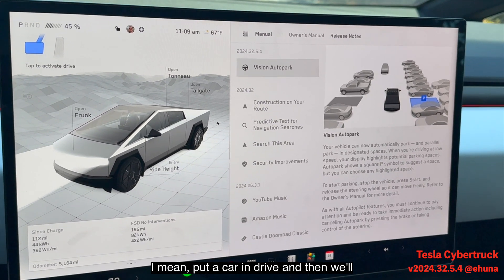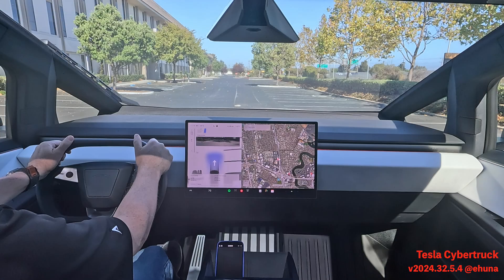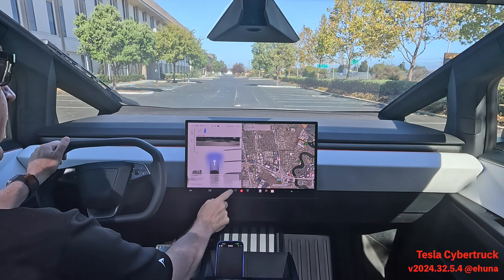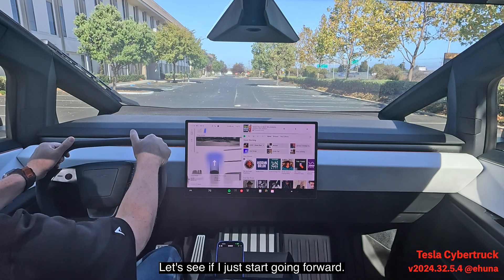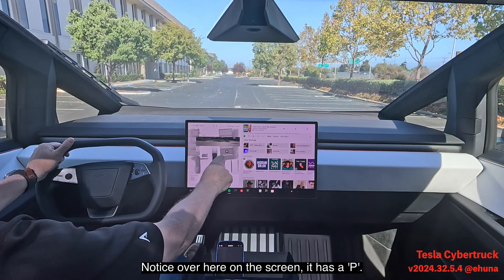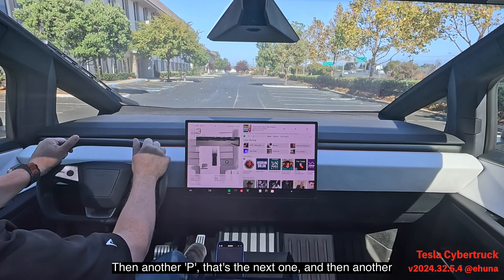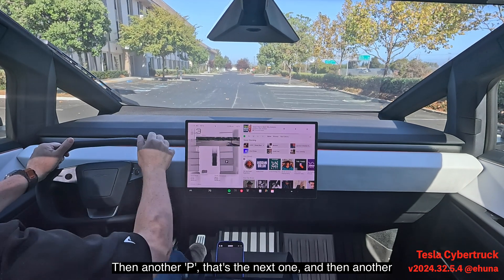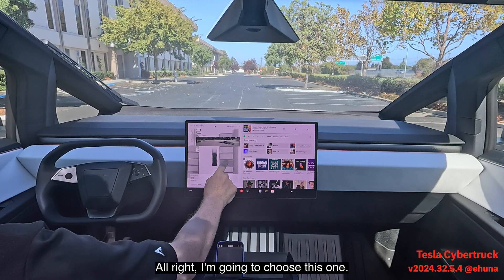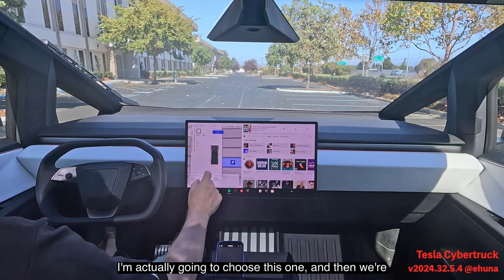Put it in drive and we'll try it out. I'm just going to start going forward. Notice over here on the screen it has a P — that's this parking spot right here — then another P for the next one, and so on. I'm going to choose this one, the highlighted one.